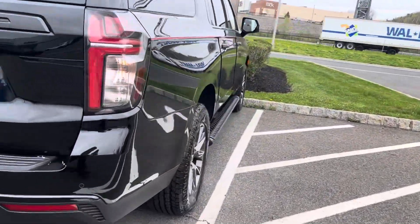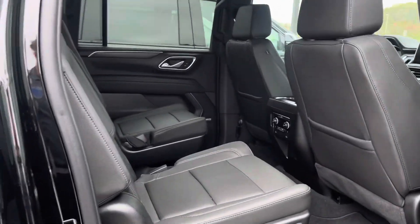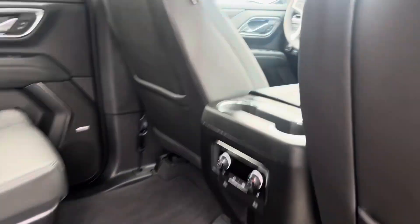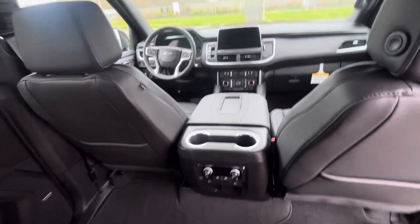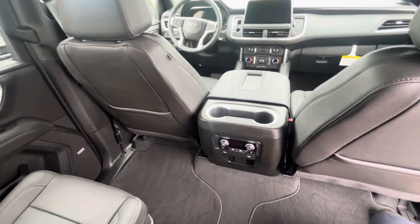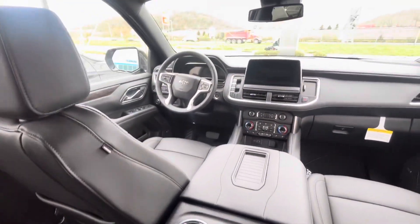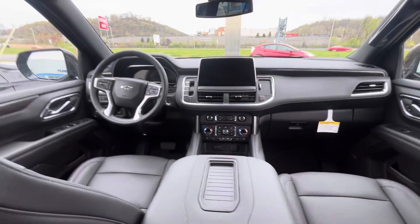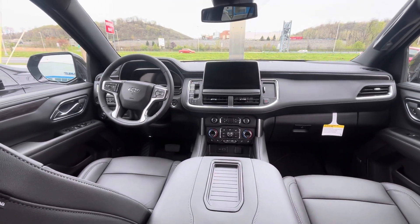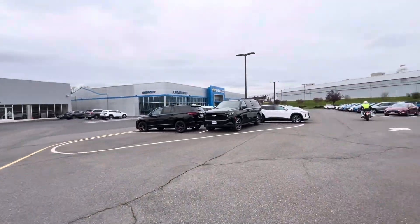This is our Z71 model — we actually just swapped this in from another dealership. The Suburban is the biggest SUV in its class with all the space from the second to the third row, the biggest cargo space too. Heated seats, heated steering wheel, all the upgraded technology we've got, 360 camera — you're going to have absolutely everything.